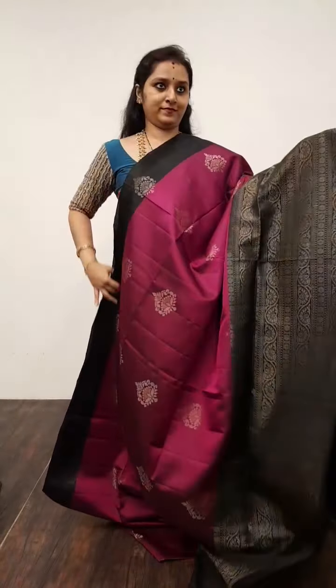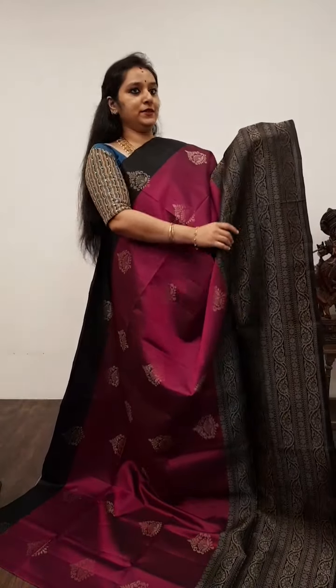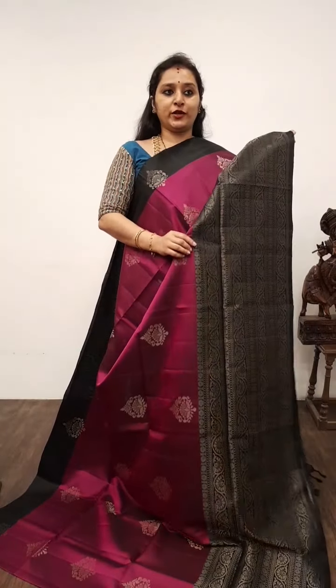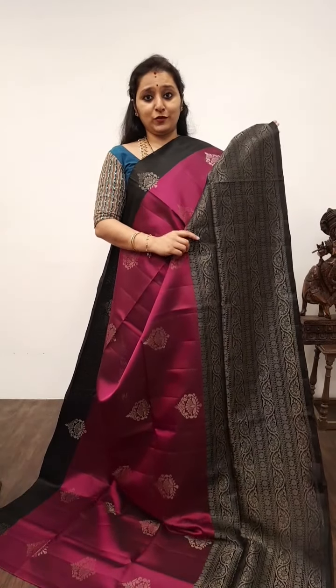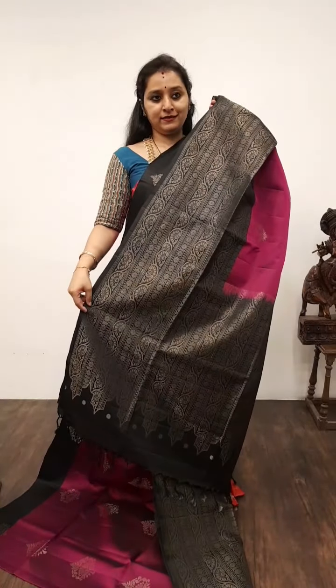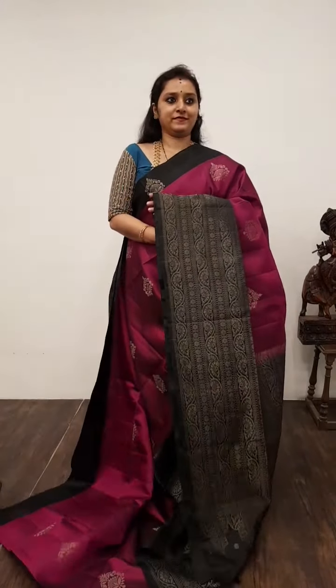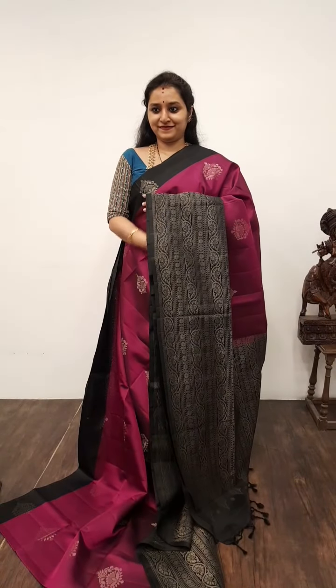Moving on to Saree No. 18, priced at 9,480. A very pretty purple with black combination. Zari bhutas all over the body; the lower half of the saree has a beautifully woven border, the same continues in the pallu in black. And a plain black colour blouse. Saree No. 18, priced at 9,480.